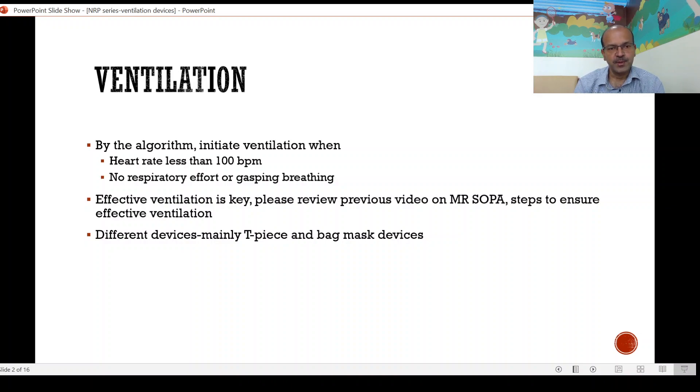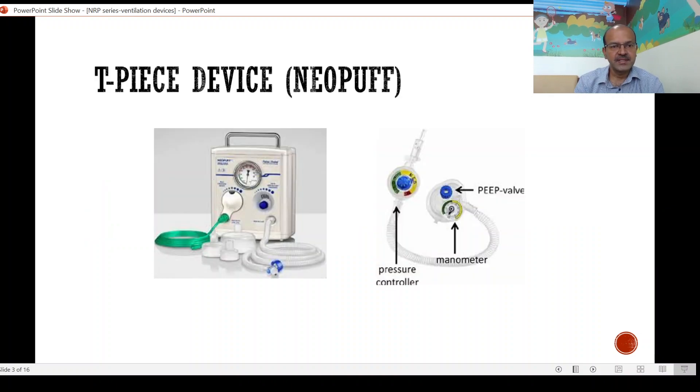We have different devices for positive pressure ventilation. The most commonly used are the TPS device, or the Neopuff as many people are familiar with, and the bag mask devices, mainly the self-inflating bag. This is the TPS device and it's nothing but a pressure controlling tool. We have the PEEP valve at the tip — you can have the Neopuff or an equivalent with the manometer and the PEEP valve at the end — and you need a mask of the appropriate size because the seal is very important. This is the equivalent of the pop-off valve in the self-inflating bag where you set the upper limit of the pressure, and you have to set up the unit before use, at 8 to 10 liters of flow as we will discuss next.